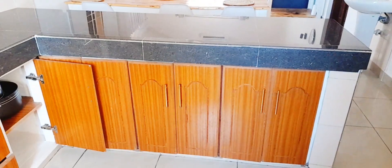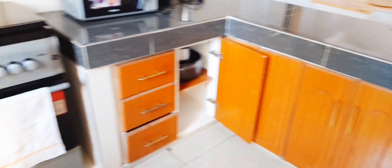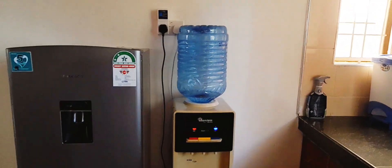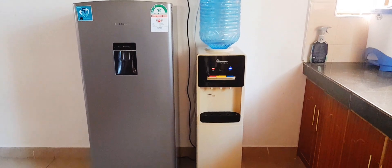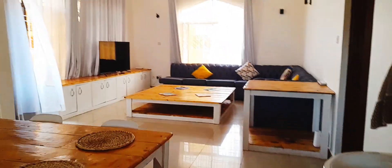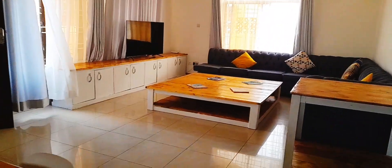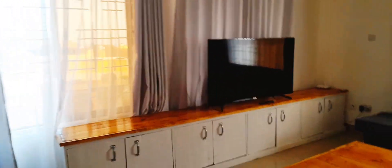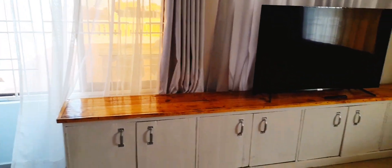They have cupboards and it's a two-bedroom apartment. I'll confirm how much it is and write it down below so you guys can know the price. They have a big fridge. Let me move on and see the table — the tables are so big, very big. Wow, look at that!